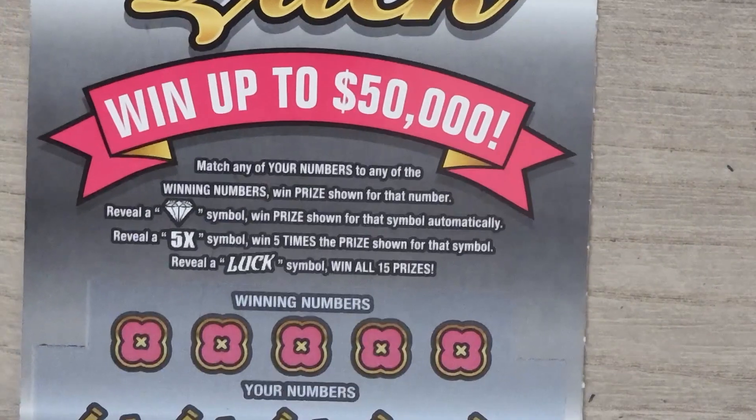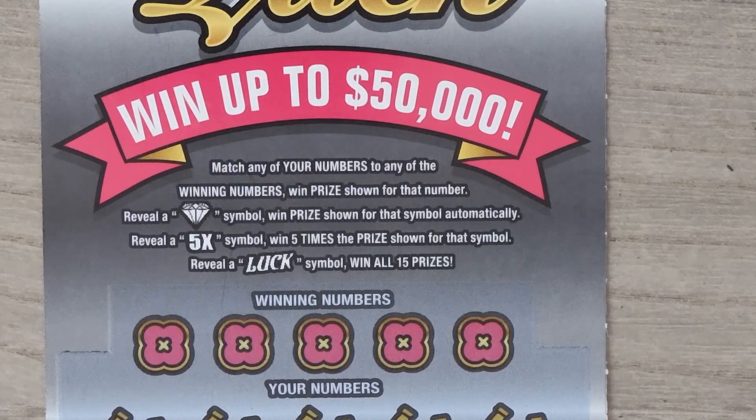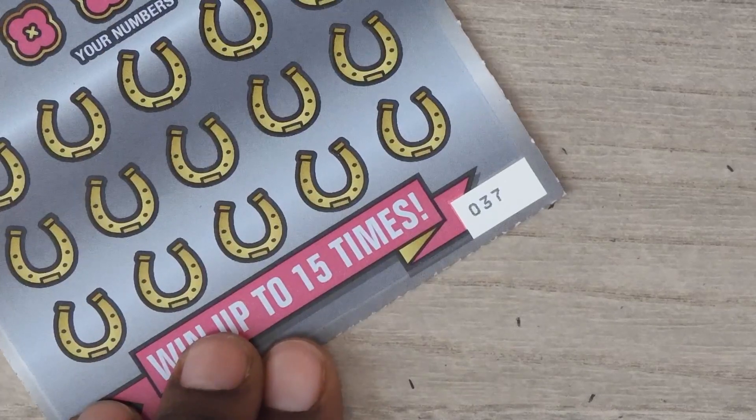So next ticket is the $5 Lady Luck. With this ticket it's a matching numbers game. You get a diamond symbol, you win the prize. Get a 5x and you get five times the prize. Get the luck symbol and you get all 15 prizes. This is ticket 37.